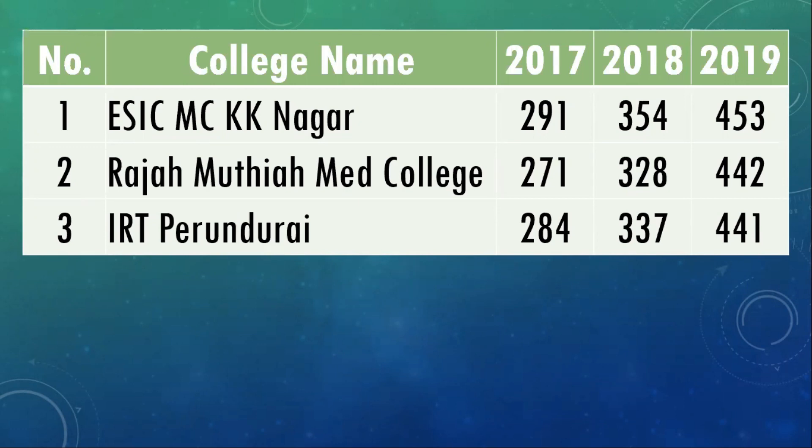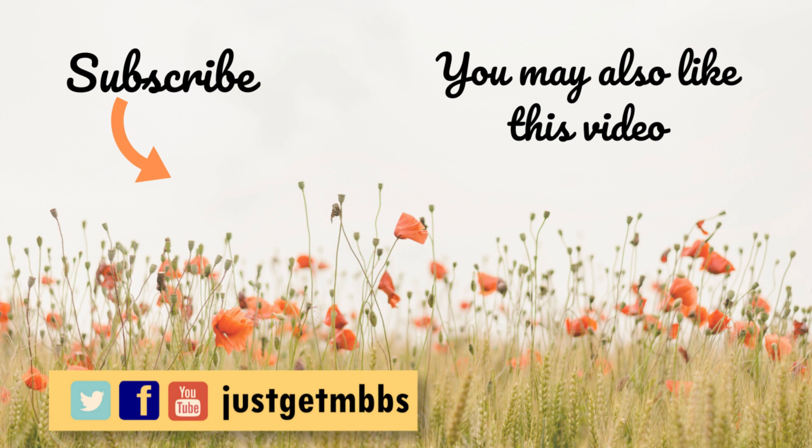I hope you liked this video. If you liked it, please click the like button. If you haven't subscribed to this channel, please subscribe and click the bell icon so you get notifications about any video I post. Thank you very much. I hope to see you in another video soon. Until then, take care. Bye bye.